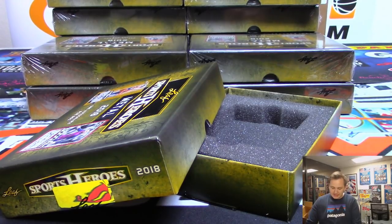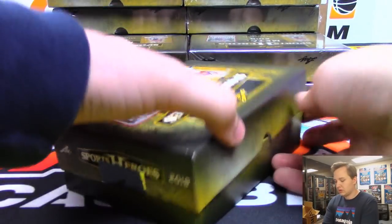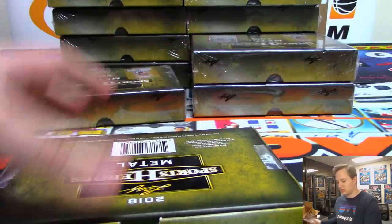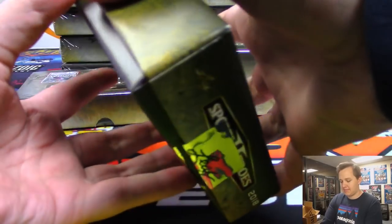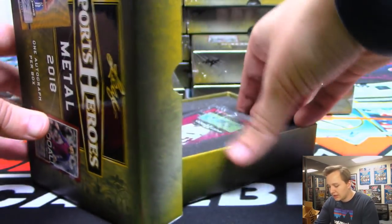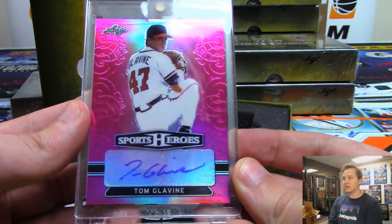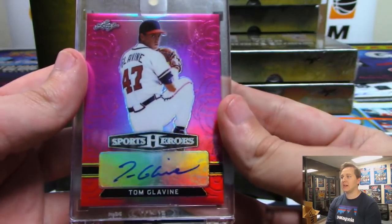Every card has been out of ten or less so far — not even out of 20. Next one — we have a Tom Glavine, another one of these pink ones I think, for TJ — that one's six out of seven. Nice Tom Glavine for TJ.